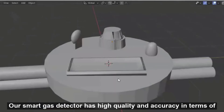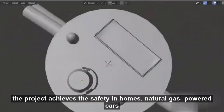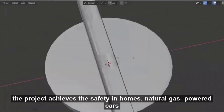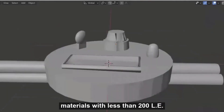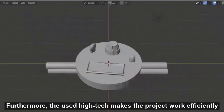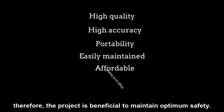Our Smart Gas Detector achieved high quality and accuracy in terms of detecting the natural gas. Indeed, it is portable due to its small size and wide range of settings where it can be used. The project achieves safety in homes, natural gas-powered cars, and power stations. The Smart Gas Detector is easily maintained as a result of cheap materials with less than 200 pounds. Furthermore, the high-tech used makes the project work efficiently with power less than 5 volts. Therefore, the project is beneficial to maintain optimum safety.